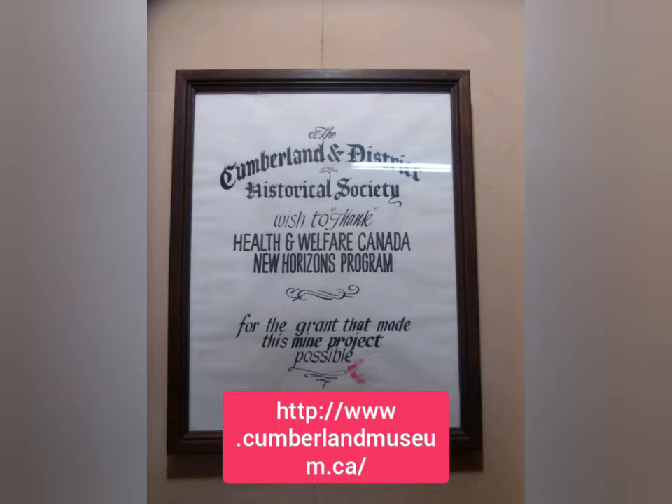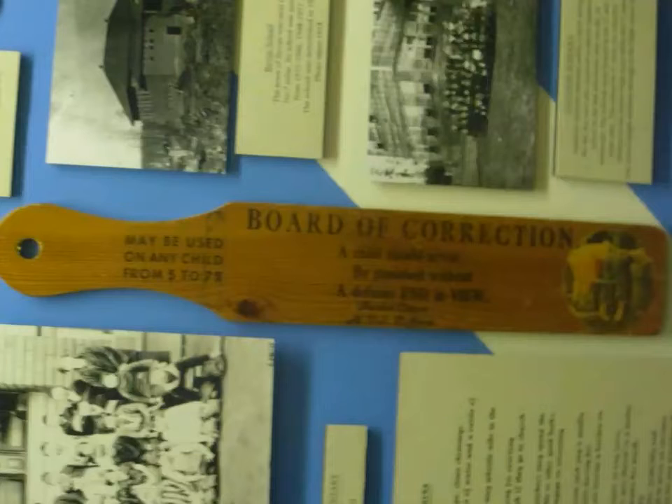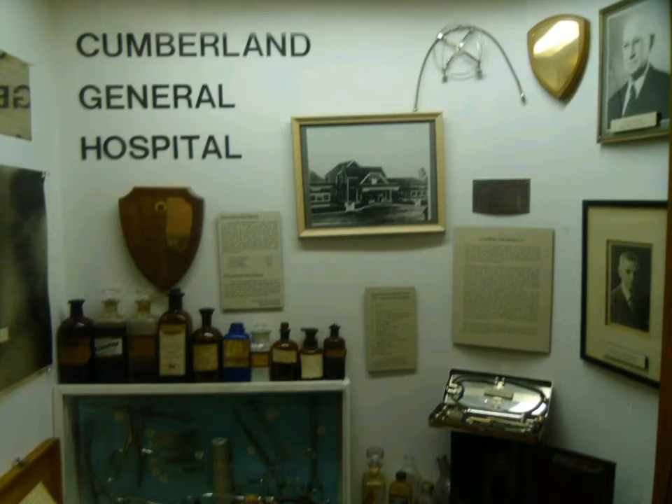The Cumberland Museum and Archives is located at 2680 Dunsmuir Street, Cumberland, British Columbia. The Cumberland Museum opened its doors in 1981 and is home to the extensive archives and artifacts of the community.